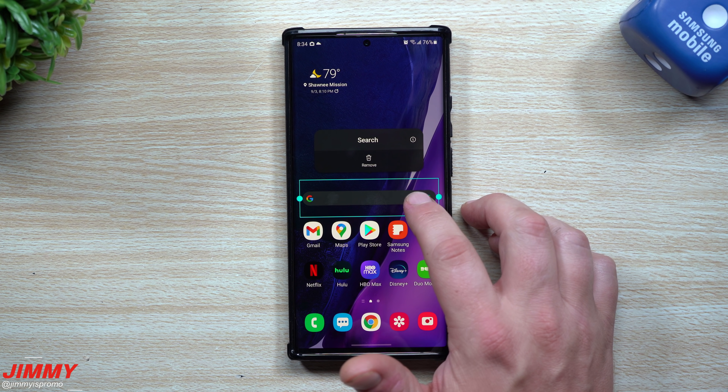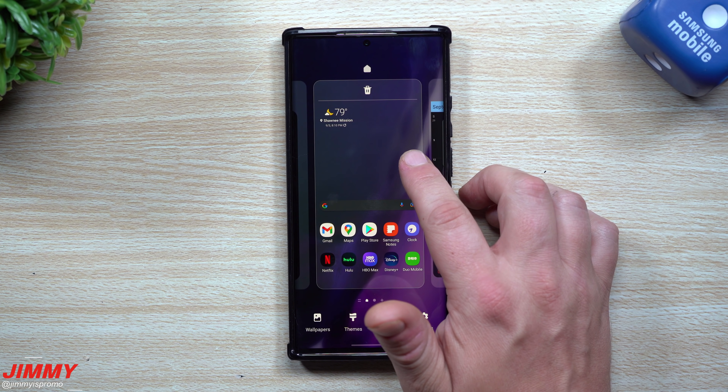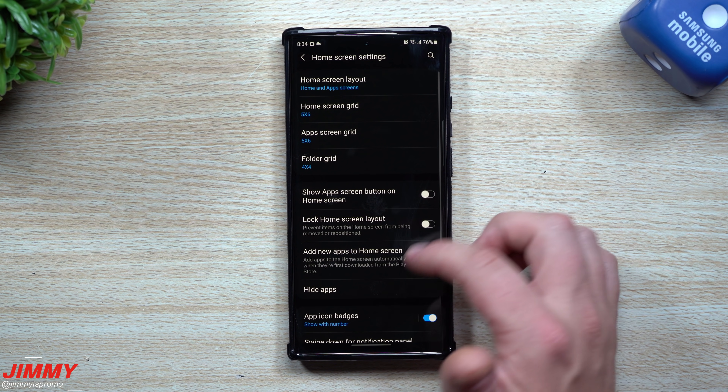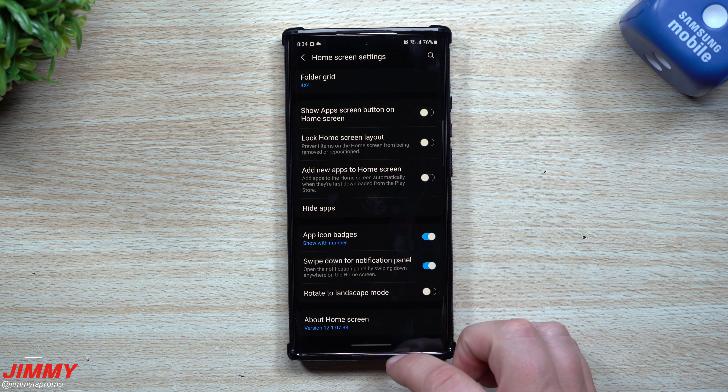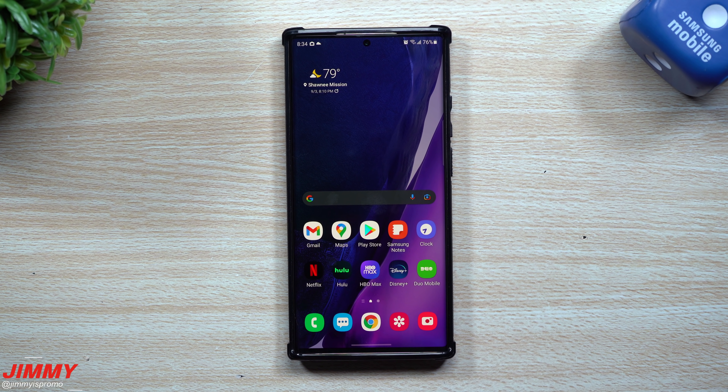Now let's go inside of Samsung Home. Go anywhere on the home screen, press and hold, then hit Settings at the bottom. Originally it was version 12.1.077 and it is now 12.1.0733, so there is a newer version of Samsung Home.